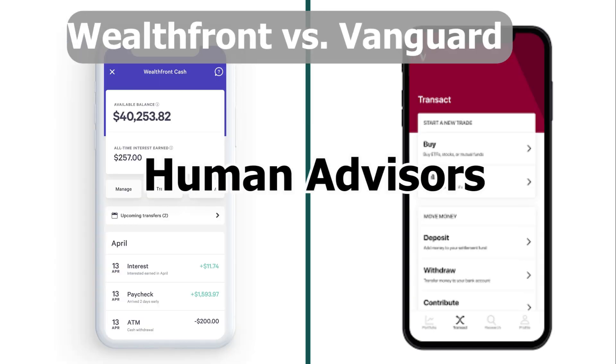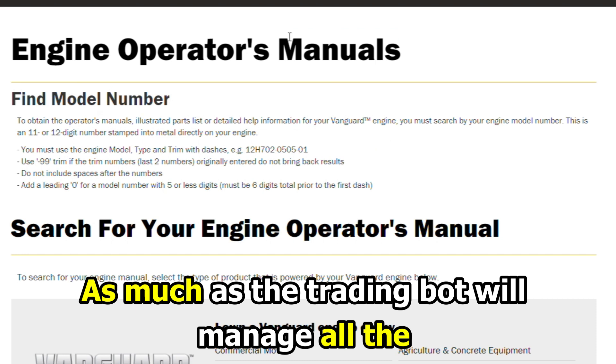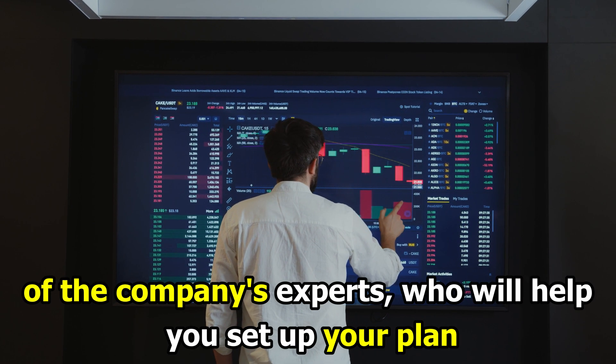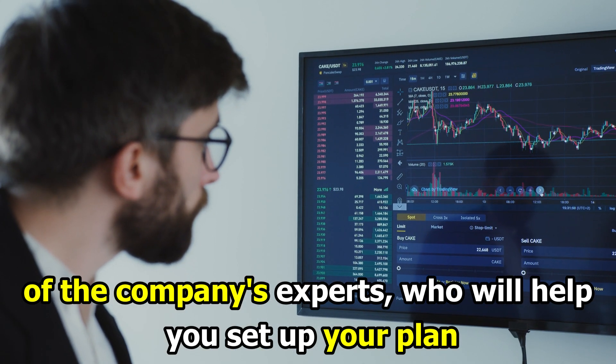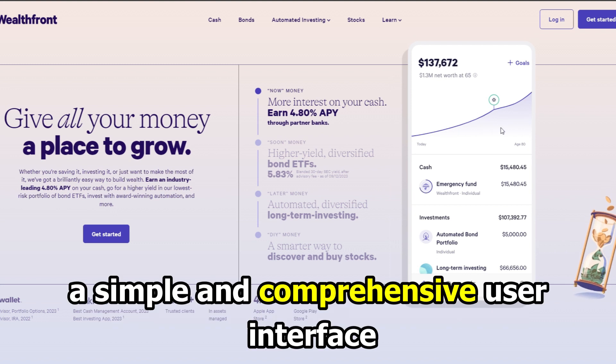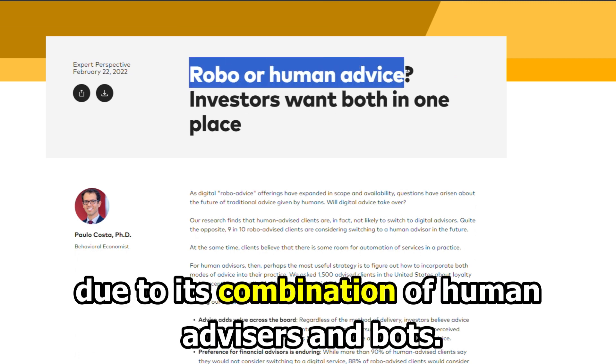Human Advisors: Vanguard combines both robot and human advisor services. As much as the trading bot will manage all the manual work, you can easily interact with one of the company's experts, who will help you set up your plan. Wealthfront is fully digital with a simple and comprehensive user interface. Vanguard, therefore, is more efficient due to its combination of human advisors and bots.